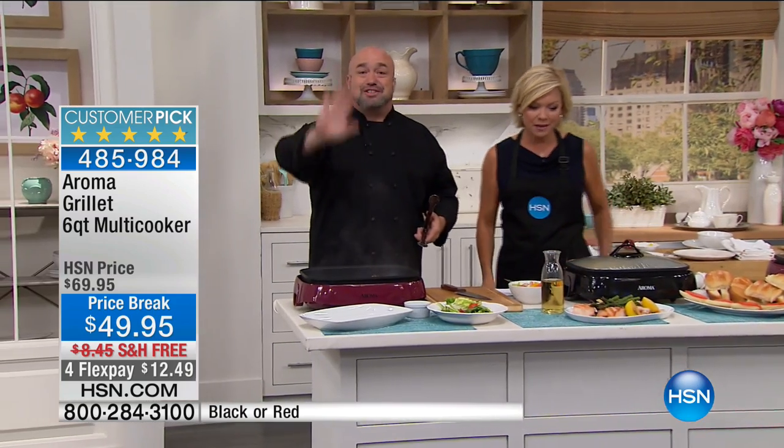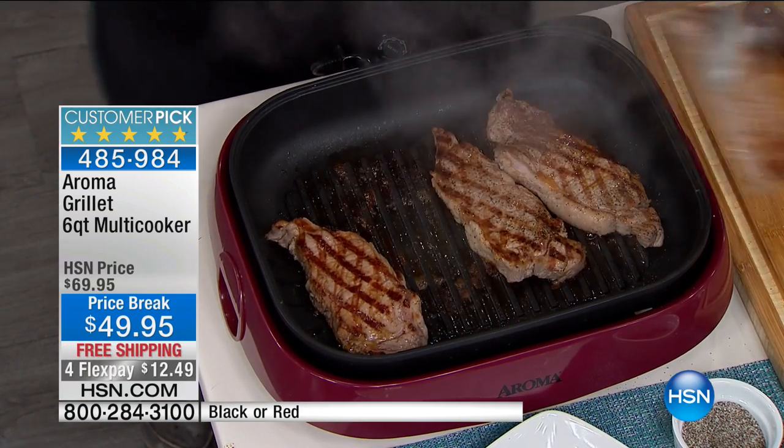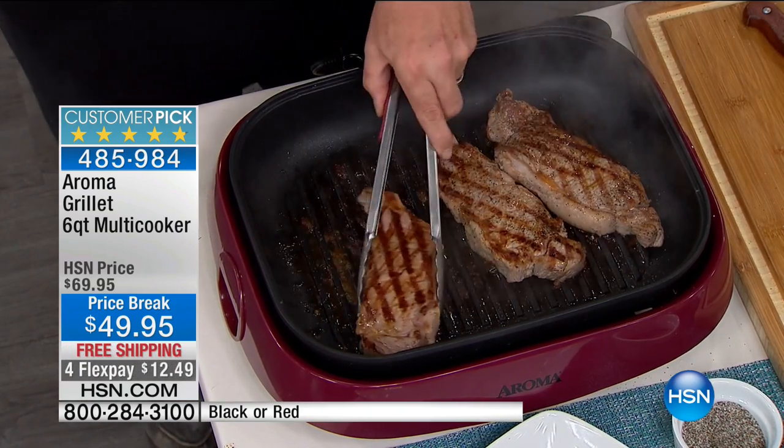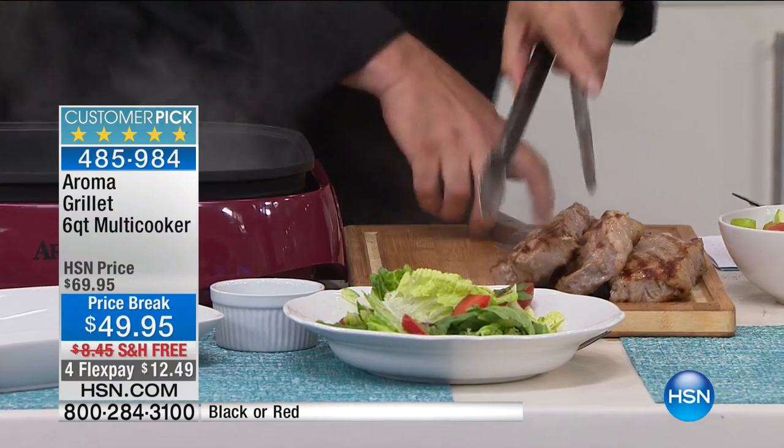One of the things it says in the instructions blows my mind — it says 'put the food in and turn it on.' That's how fast it heats up. In the same amount of time it takes you to come home at lunchtime and make a can of soup, you can have a meal like you're seeing right here.